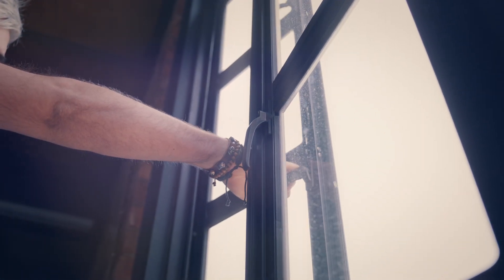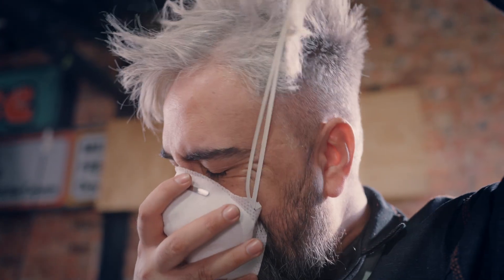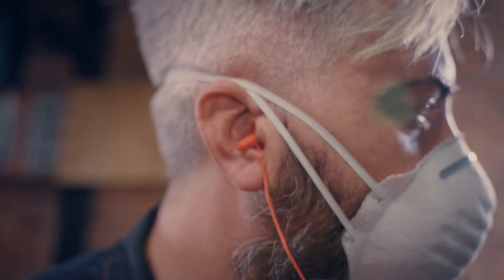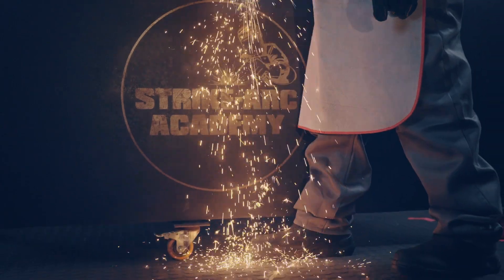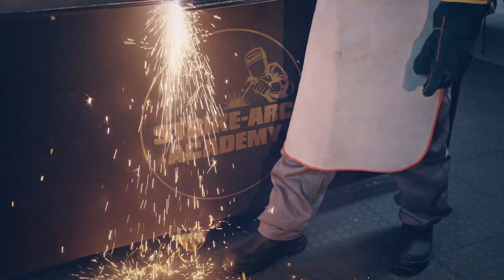Always work in a well-ventilated area whenever possible. If not, wear a respirator to avoid inhaling harmful fumes and dust. Protect your ears with earplugs or earmuffs from excessive noise, especially when grinding and cutting metal. Steel-toed boots are a must for protection against heavy objects or sparks.